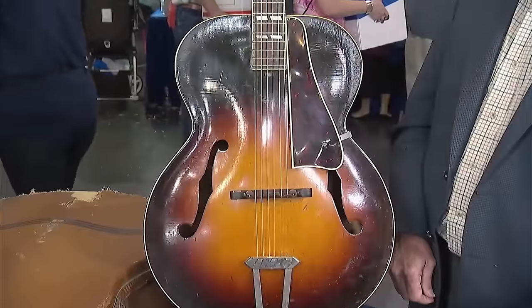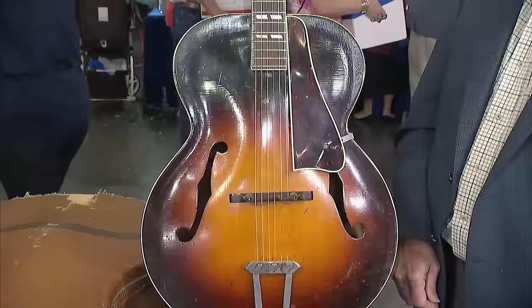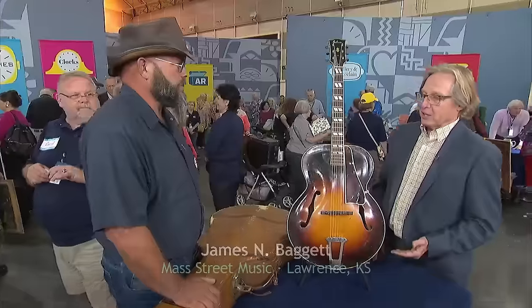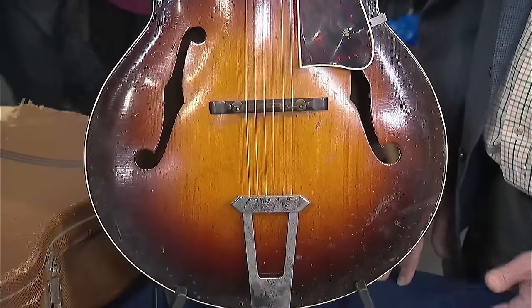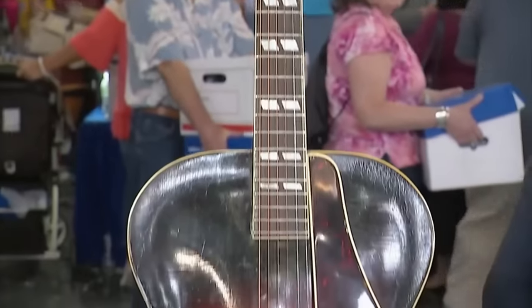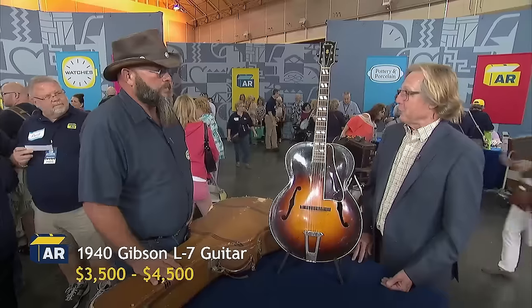We now look at a beautiful 1940 Gibson L7 guitar. The guest traded eight hundred dollars worth of dill pipe for this guitar when his daughter needed it for guitar lessons. It has a lovely tweed case with stripes on it. It's valued at about three thousand five hundred to four thousand five hundred dollars.